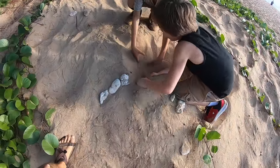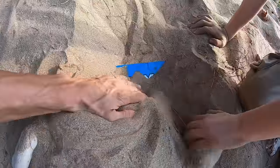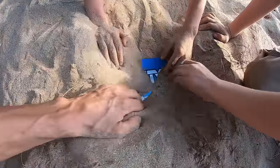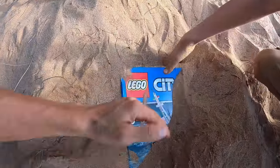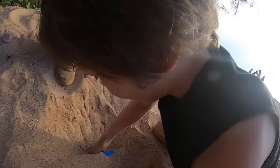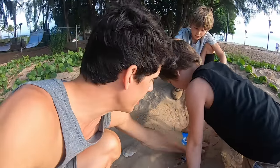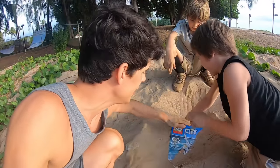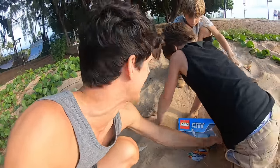Dig, me hearties. Dig with all your might. What is that? It's blue. What is it? Lego! It looks like Lego. It's a Lego treasure! What pirate would bury treasure Legos? It's very strange. Wait, let's see what Lego set it is. If I was a pirate, I would definitely bury my Legos to keep them safe. Too bad this pirate buried them and made the map too easy to get to.